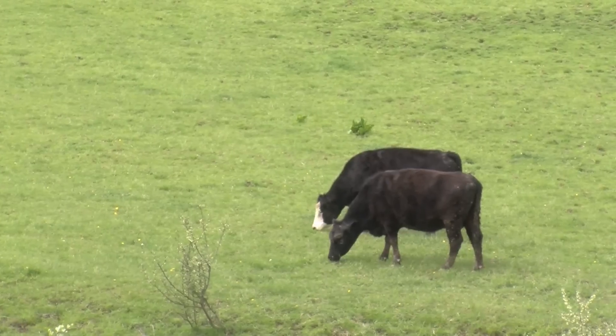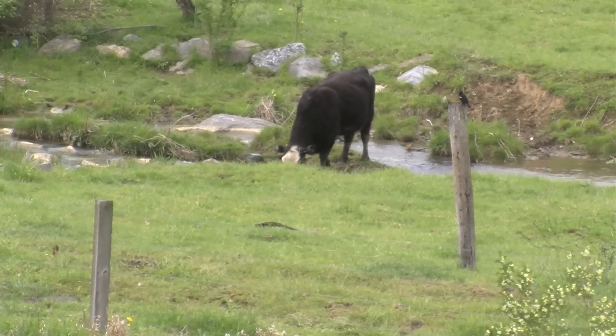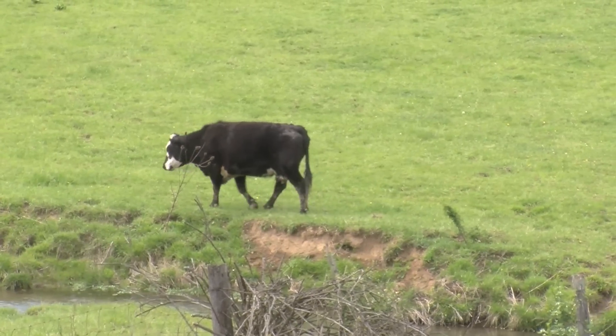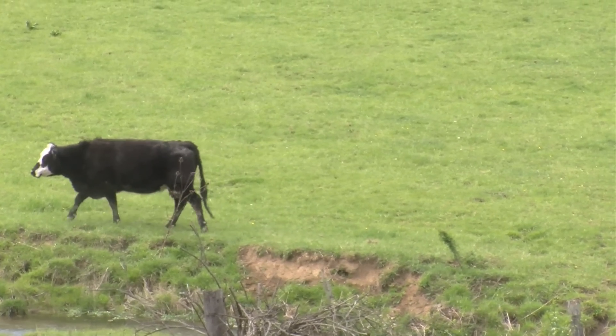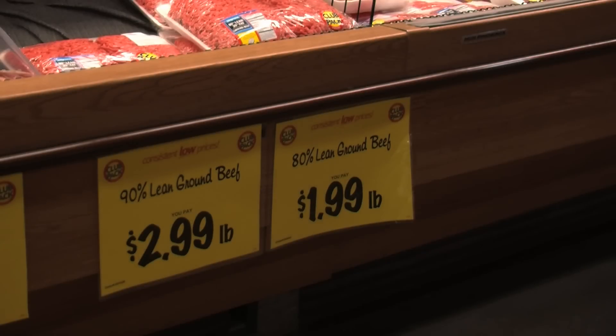Pink slime has been used since the 1970s. It's the nickname for lean, finely textured beef. It is made from trimmings of the cow that cannot be reached with a knife, and through a technical process it is treated to create 100% lean beef. It is beef that was taken off of that carcass. The really neat thing about this process is it allows the folks harvesting the animal to pull another 12 to 14 pounds of lean beef off of that animal so that it does not go to waste.